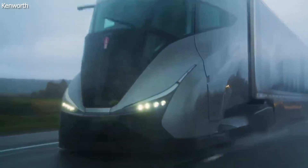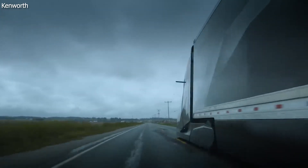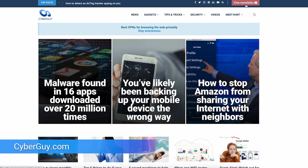It's all about going further, faster, and more efficiently. While it may be a concept, the SuperTruck 2 is a glimpse into what's possible in the future. More crazy cool tech like this at CyberGuy.com — are you getting my newsletter?